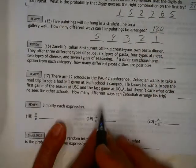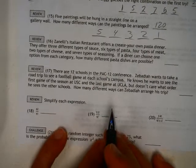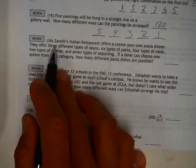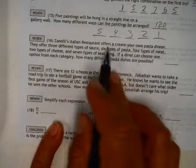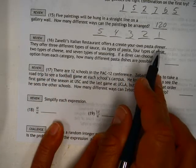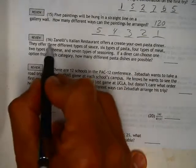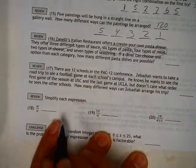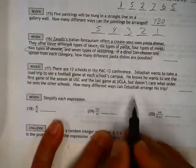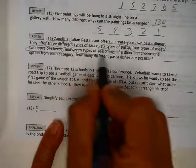Okay, and while we're at it, let's just do problem 16, because I know we've got at least six more minutes until another bell rings. This guy and his restaurant offer to create your own pasta dish for dinner. They offer three different types of sauce, six different types of pasta, four different types of meat, two different types of cheese, and seven different types of seasoning.